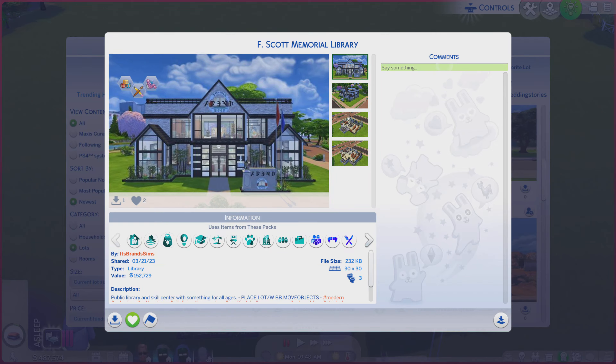Greetings! I am Harry Larry from Gary and this is episode 1809 of The Sims 4 Gallery Lots. This particular lot is called F. Scott Memorial Library. It is on a 30x30 lot type library.